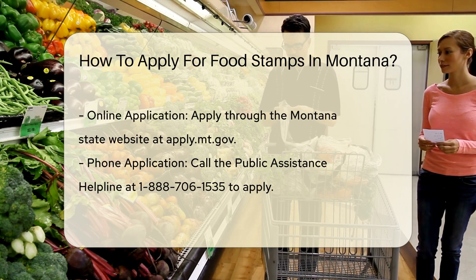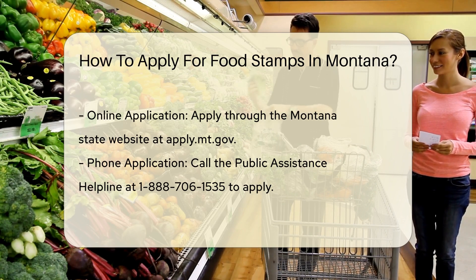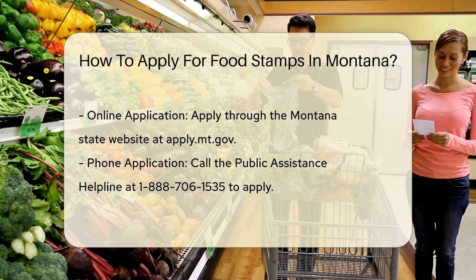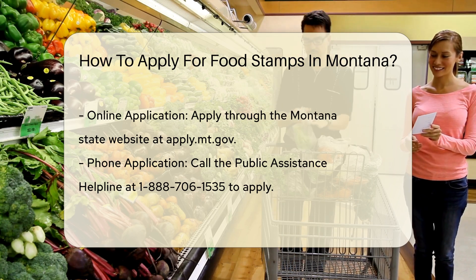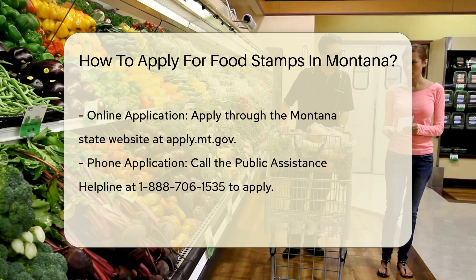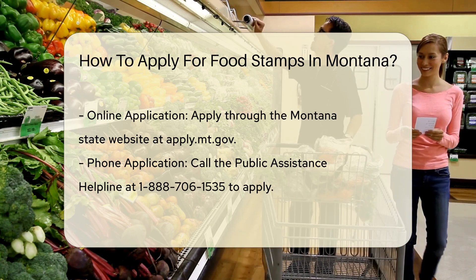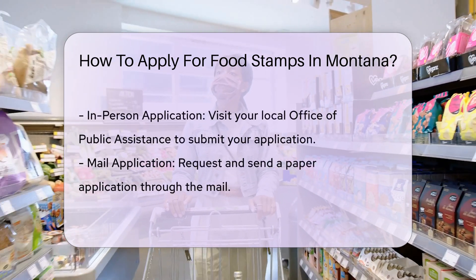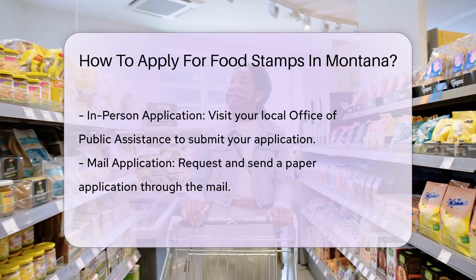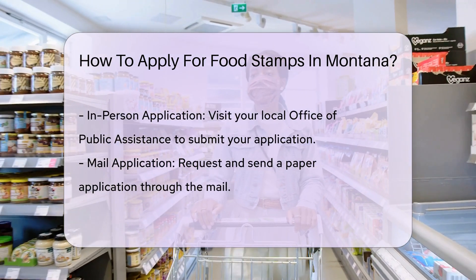Three: choose an application method. You can apply online, by phone, in person, or by mail. Online application: apply through the Montana State website at apply.mt.gov. Phone application: call the Public Assistance Helpline at 1-888-706-1535. In-person application: visit your local Office of Public Assistance. Mail application: you can also request and submit a paper application by mail.